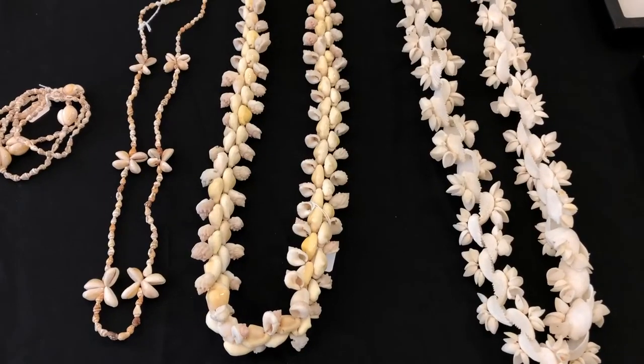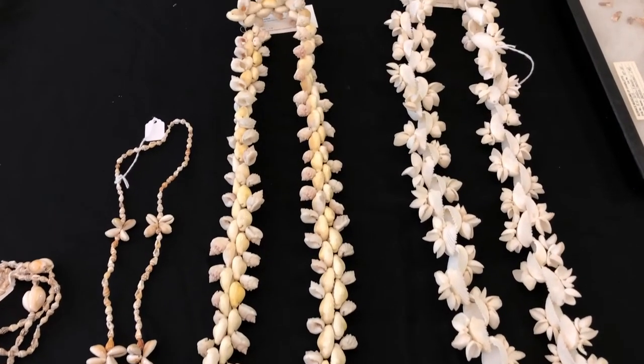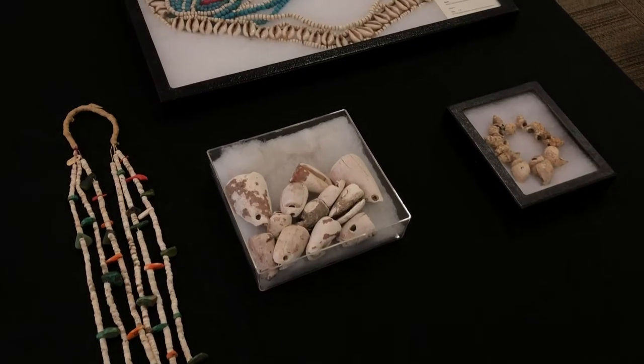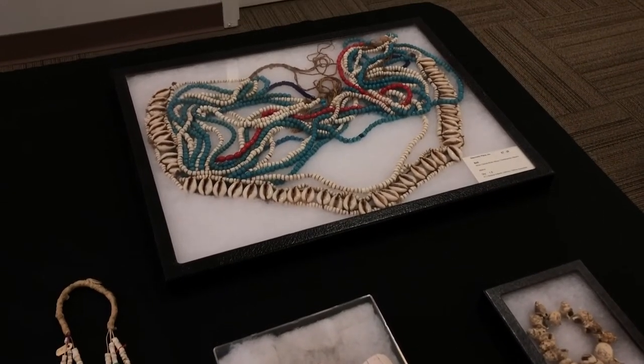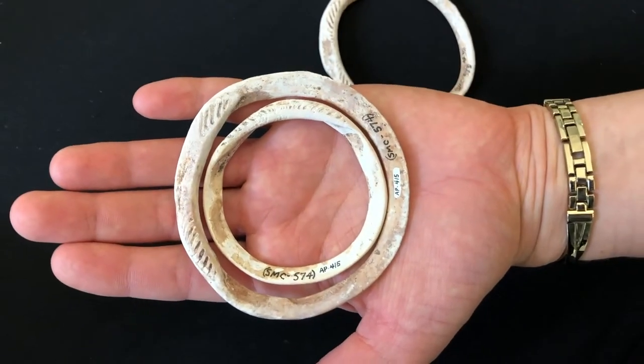Humans have modified seashells for many purposes: for use as tools such as tidescrapers and knives, to bowls, oil lamps, even musical instruments. At Discovery Place, we house incredibly fragile seashells that were carved into body adornments like rings and beads in our archaeology collection. We've even been able to identify the type of marine bivalve these bracelets are made from — the bittersweet clam.